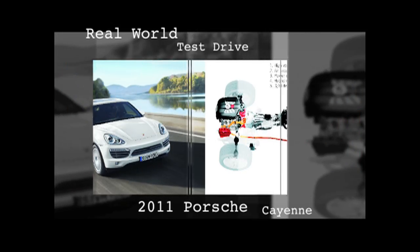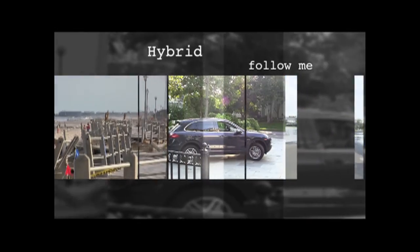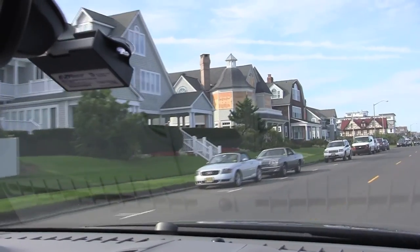The Porsche Cayenne Hybrid is more than just a good-looking, fair-weather friend. I found that out first-hand when the curfew was lifted after Hurricane Irene and I drove to Spring Lake, New Jersey to check on some friends.